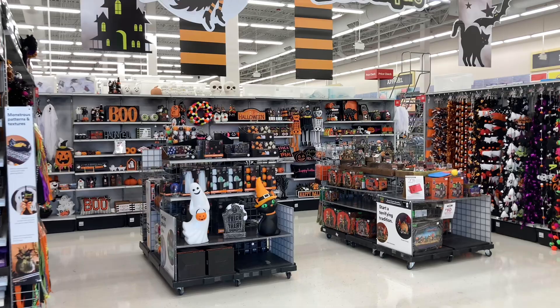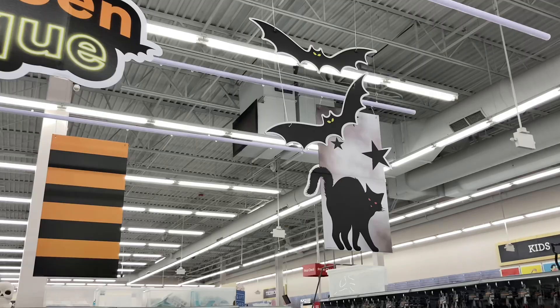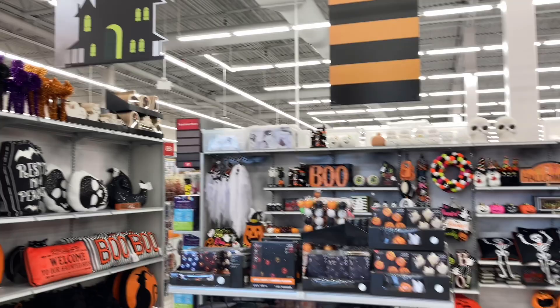Hey guys, it's the big sleigh pumpkin, and in today's video we are at Michael's for the Halloween 2023 season, taking a look at all their new products. As you can see they're already set up with the Halloween boutique selection. They have some signs hanging up like the bat, the cat, the witch, and the haunted house — really cool. There is so much merchandise to get into, including the Lemax Spooky Town, which I'll be going into in detail.